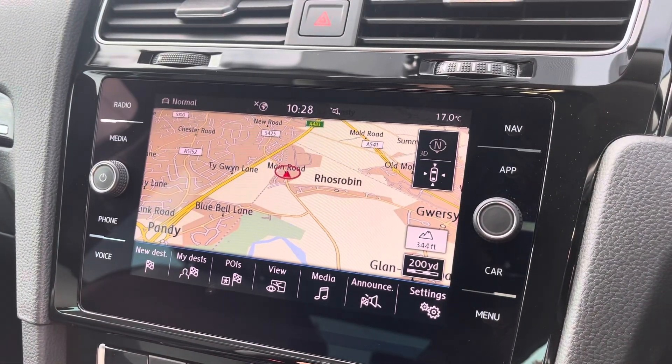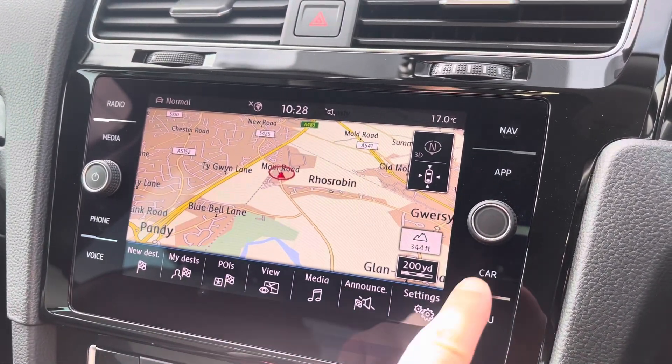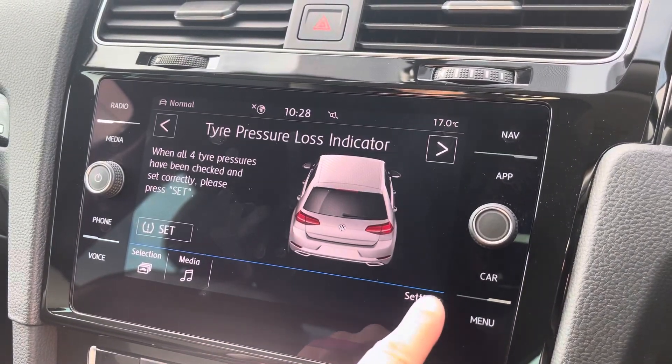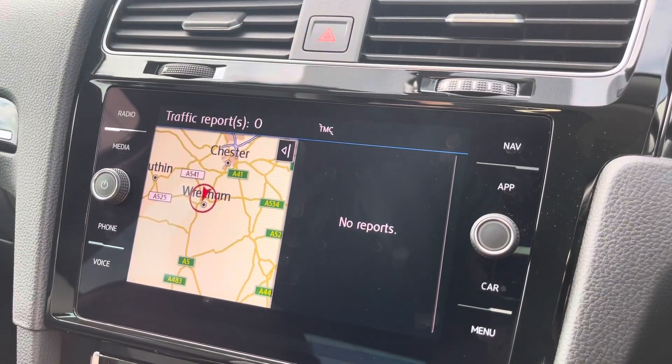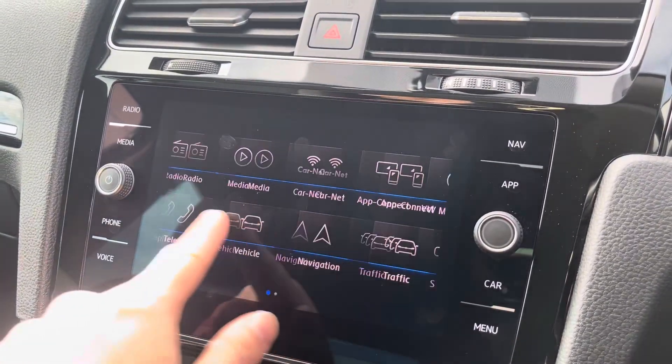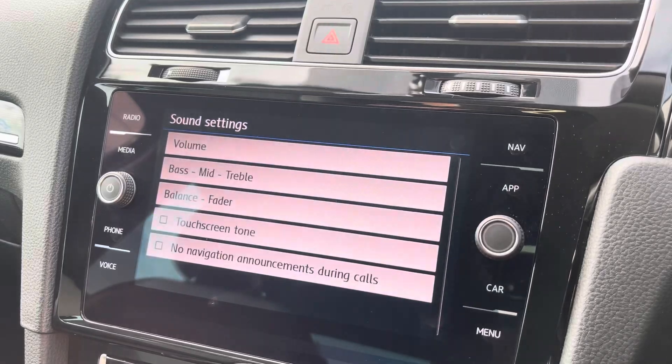Navigation allows you to find destinations with ease and plan your journey ahead. You can check your vehicle status and settings, check traffic updates for your local area, and customise your speaker equaliser settings.